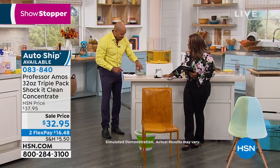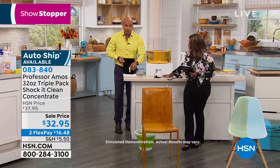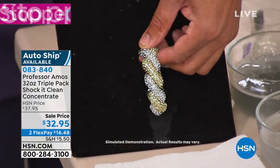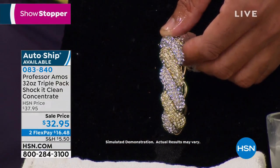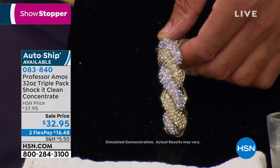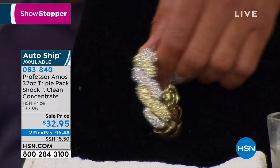For all the areas that I missed, I'll put it into the bowl of Shock It Clean and rinse it off. Take a good close look — oh my gosh. Think about what you pay for just a jewelry cleaning solution. That could easily be $20 or $30 for a really good one. I've seen them for $40 — they're out there at the malls and outlets and the depots.